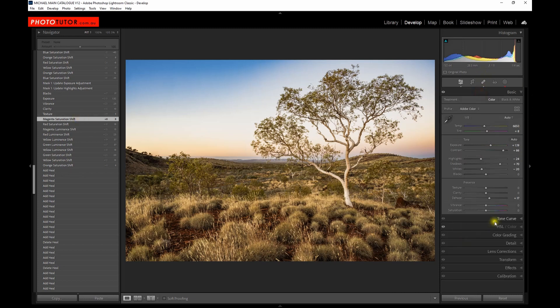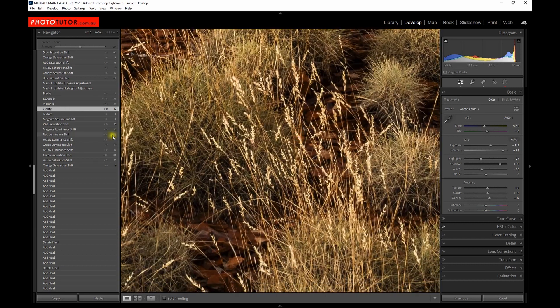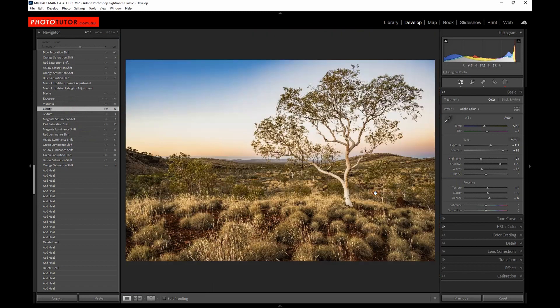Going back to the basic panel, I decided we need to add a little bit of texture and clarity to bring out the finer detail in the image. Zooming in to the foreground, before and after adding texture and clarity you can see it's made a slight difference. Then I applied more vibrance to boost those colours even more, because that's not how I remembered it — it was much more vibrant. I'm getting closer now to the feeling I had when I captured the original data, with the incredible colours of this outback area.